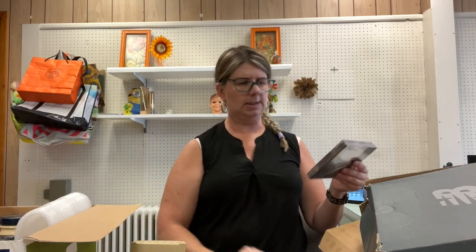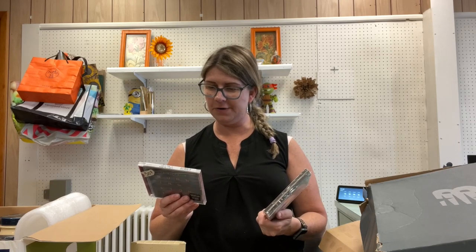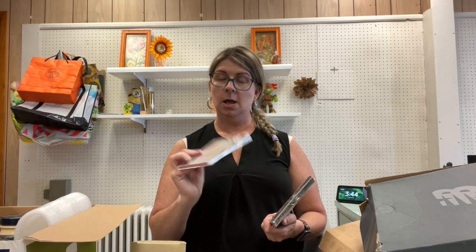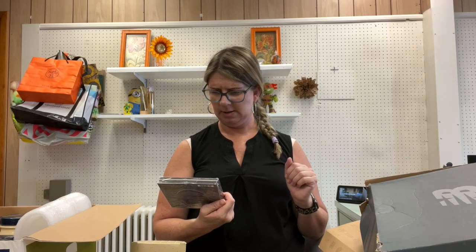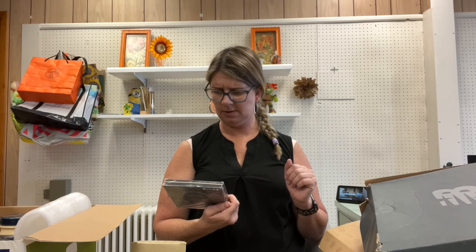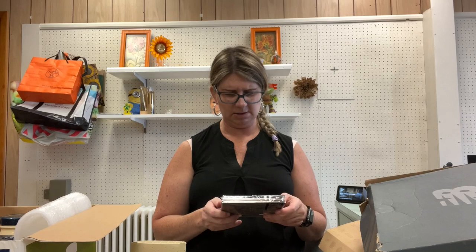I picked up two CDs — I think these may be Christian music. One is called 'Jesus Son of God' by Shepherd Boy, and the other is Chris Tomlin, and the Neil Morse Band. They're new and sealed and were 50 cents, so I'm hoping there's a market for these.